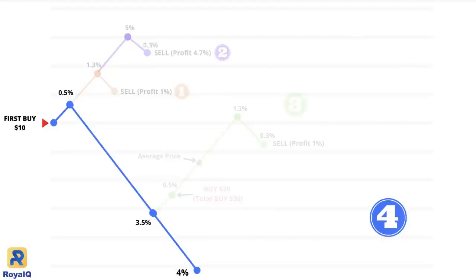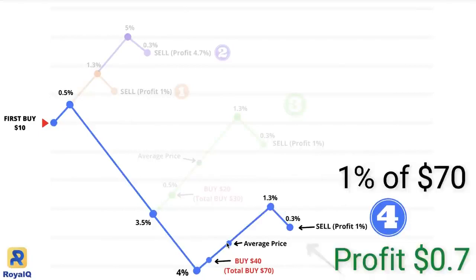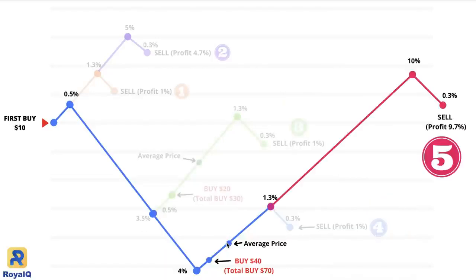But what if the price keeps on declining? In scenario number 4, it's down 4% more. The bot will wait for a slight increase, and if there is a 0.5% uptick, the bot will buy 4 times the original first purchase — so $10 times 4 equals $40. Altogether you have $70 worth of coins in your wallet. The more coins you have, the more profits you will earn. The bot is buying for you at significantly lower prices, so your average price has fallen a lot. The profit trigger is now much lower, and if the bot sells here it will give you 7 cents of profit. This happens quite often in the crypto space.